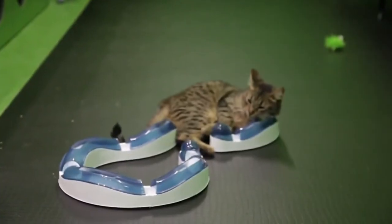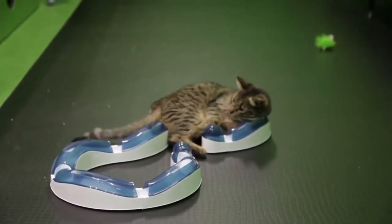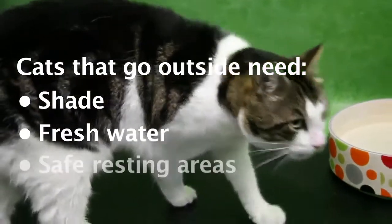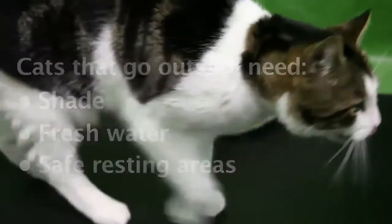Cats can become overheated in summer, resulting in dehydration, shallow breathing, and possibly even heat stroke. What we need to take into consideration are additional factors: is your cat inside, is your cat outside, and then we can progress from there. If your cat does go outside, it's really important to check whether your cat has current shade, water, and a safe place to rest.